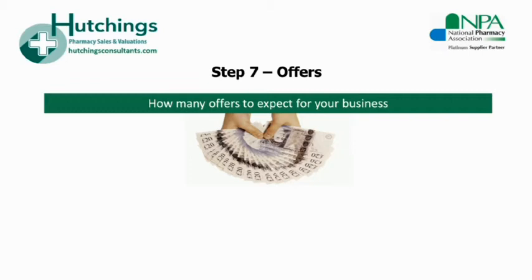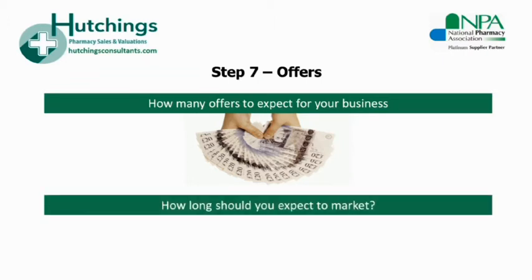An experienced agent will give you an honest appraisal of your pharmacy business before you commit, along with some insight into what you can expect. Currently we're achieving an average of six to seven serious offers on desirable pharmacies. For particularly desirable opportunities, this number can rise to perhaps 10 to 12 serious offers, but we still maintain a sharp focus on confidentiality. How long should you market before calling offers in? Ultimately each sale is different. Whilst it's possible to sell a pharmacy within days of it going to market, to achieve the best possible price a little patience is required.